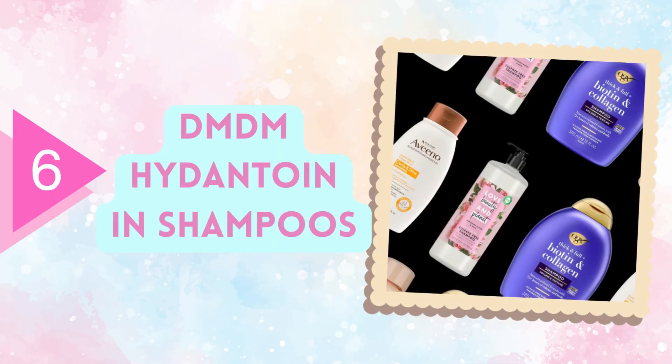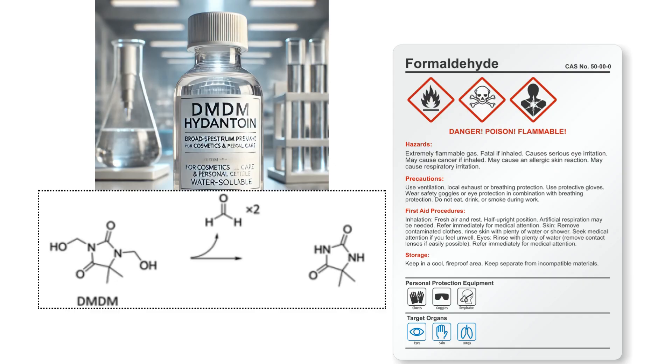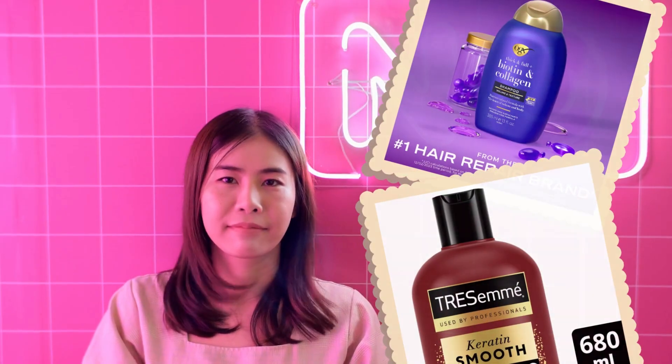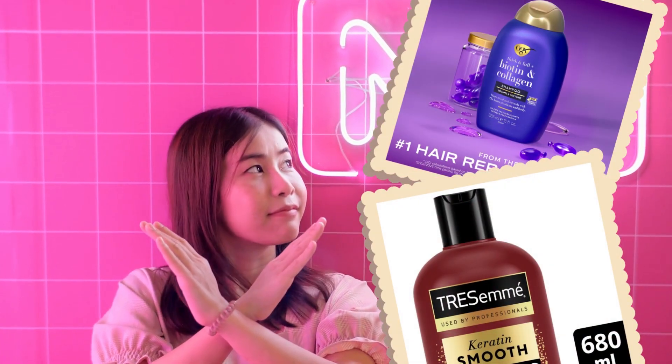Other products that should be used with caution are those containing the chemical DMDM hydantoin. This chemical can release formaldehyde through chemical reactions, which can pose serious risks, as formaldehyde is a hazardous and highly allergenic substance. It is important to be very careful when using shampoos or other products that contain these chemical compounds.